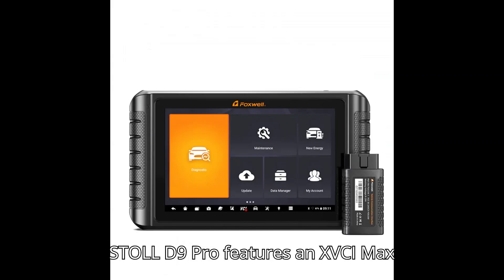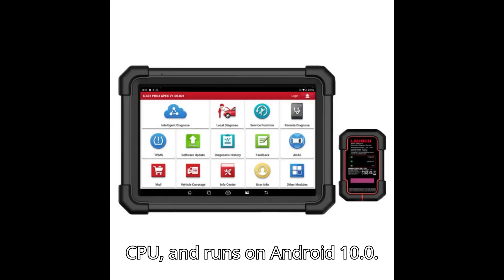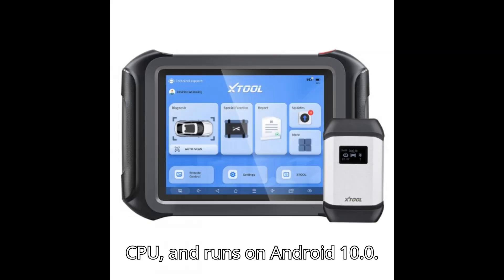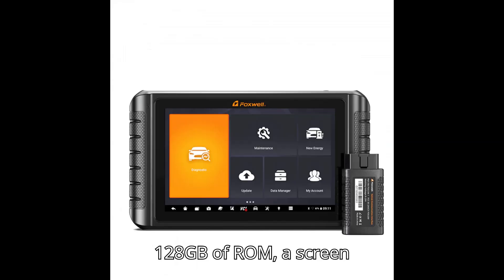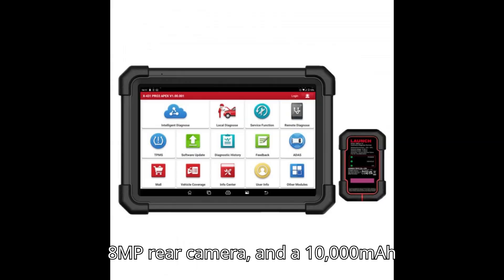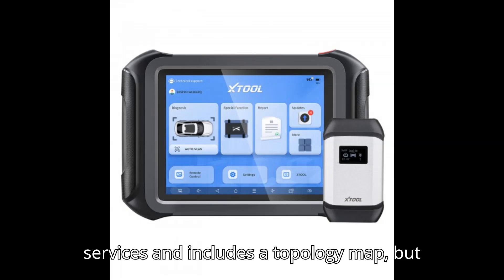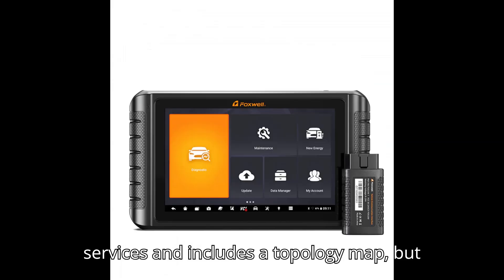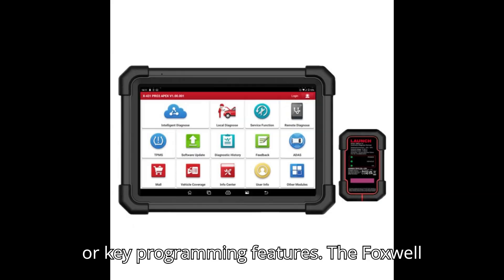The Stull D9 Pro features an XVCI Max VCI, a 1.8GHz 4-core CPU, and runs on Android 10.0. It has 2GB of RAM, 128GB of ROM, a screen resolution of 1024x768, an 8MP rear camera, and a 10,000mAh 7.3V battery. It provides 42 services and includes a topology map, but does not have a software mall, FCA, ADAS, or key programming features.